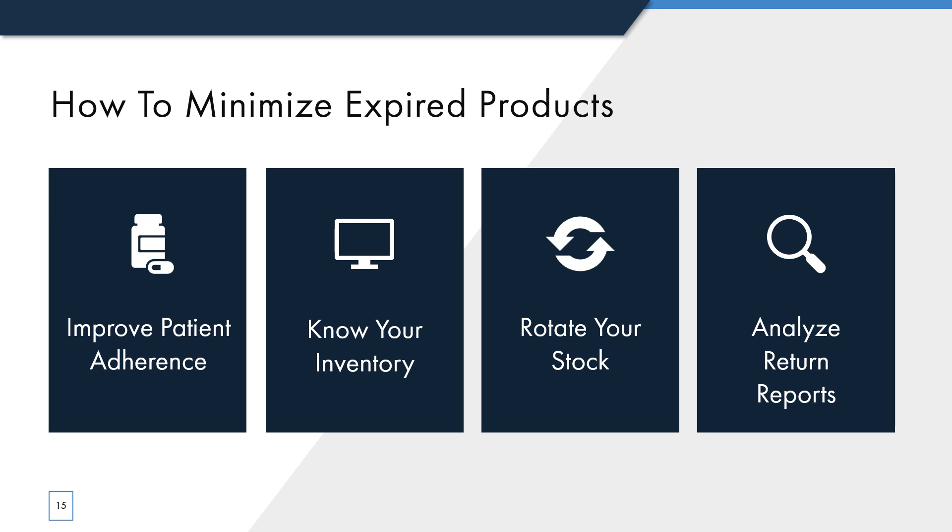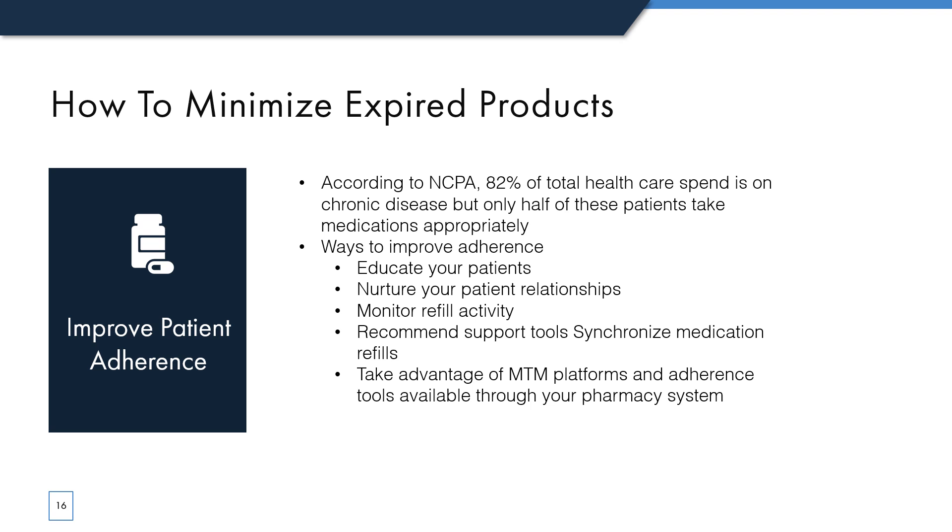A great way to reduce expired products is to improve patient adherence. If you had purchased an item because it was prescribed to one of your patients, then they fill their prescription once and never come back for a refill, that drug may sit on your shelf until it expires. If you make an effort to ensure that patient refills their medication when appropriate, you can decrease the likelihood of it going out of date. According to NCPA, 82% of healthcare spend is on chronic disease, but only half of these patients take medications appropriately, so adherence is obviously a huge issue.